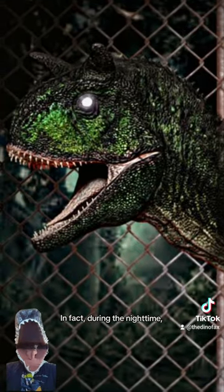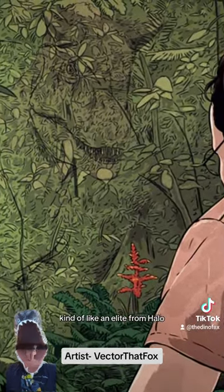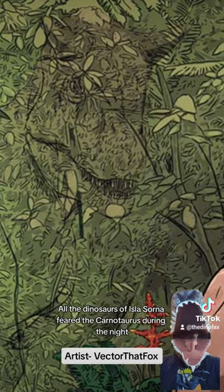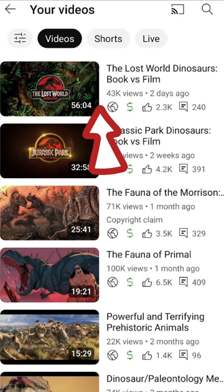In fact, during the night time it's said that they're almost invisible unless you really pay attention, kind of like an elite from Halo. All the dinosaurs of Isla Sorna feared the Carnotaurus during the night. And if you'd like to learn more, make sure you check out this video.